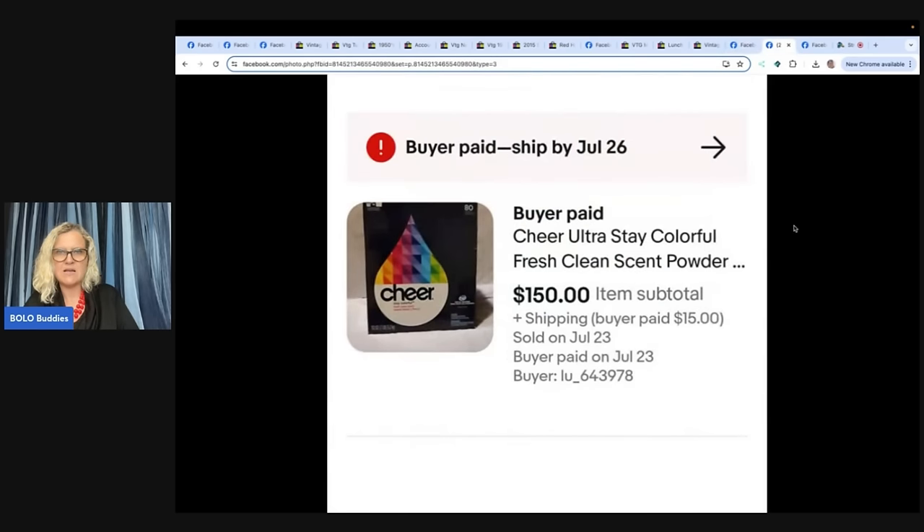Cheer Ultra Stay Colorful Fresh Clean Scent Powder. Cost $2 or $3 on clearance at their old job. Had it sitting in the garage for about a year or two, sold it in a week and they didn't even ask for lower. Is this laundry detergent? $150? What?!